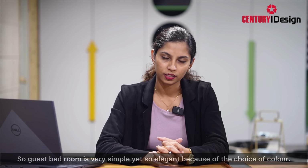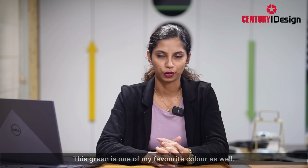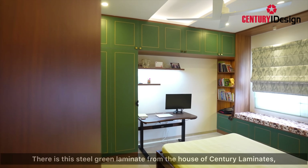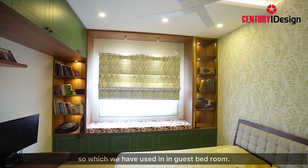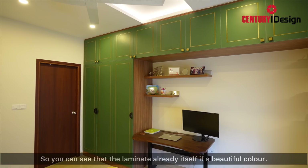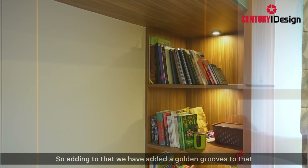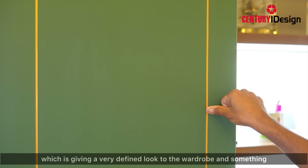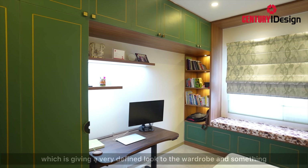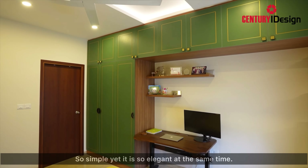The guest bedroom is simple yet elegant because of the color. Green is one of my favorite colors as well. There is a stale green laminate from the House of Century laminate, which we have used in the guest bedroom. That laminate itself is a beautiful color, and adding golden grooves to it gives a very defined look to the wardrobe — something very different, simple yet elegant.